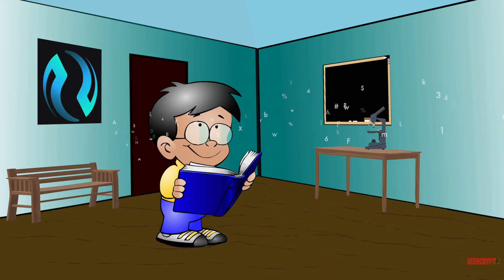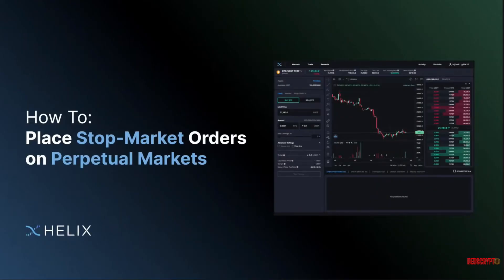Injective is interoperable. It is natively interoperable across a number of sovereign blockchain networks, while also being IBC-enabled. Injective is able to facilitate seamless cross-chain transactions across Ethereum, Moonbeam, and IBC-enabled chains such as the Cosmos Hub.